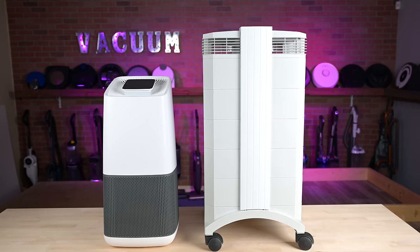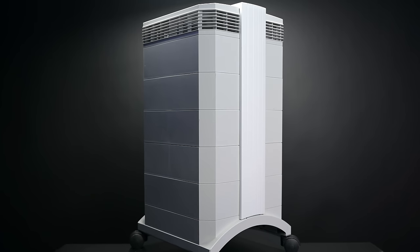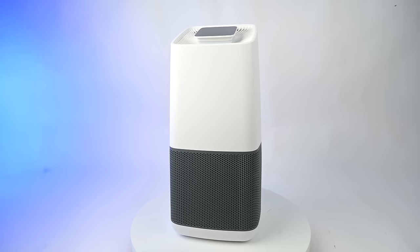This week, we're testing two of the most expensive air purifiers on the market: the IQ Air Health Pro Plus and the Greentech Environmental Pure Air Active HEPA Plus Pro.